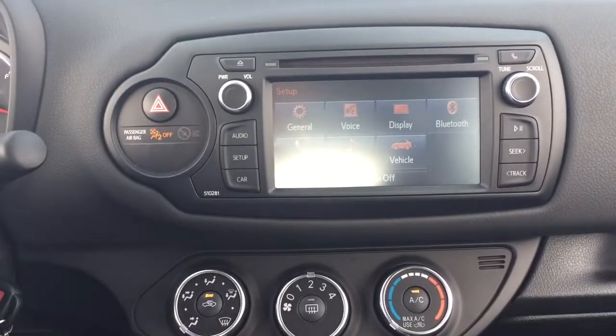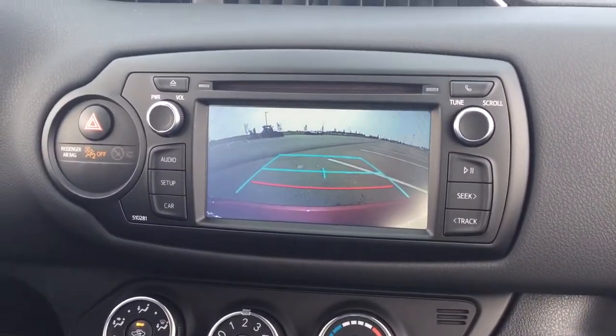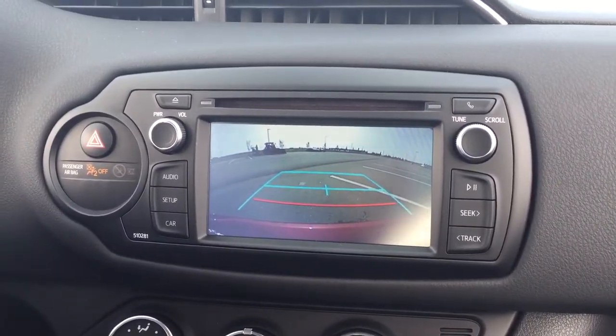I'm just going to quickly show you what your backup camera looks like. As you can see, you have those nice guiding lines in there, making things much easier for you when you're trying to back into a stall.